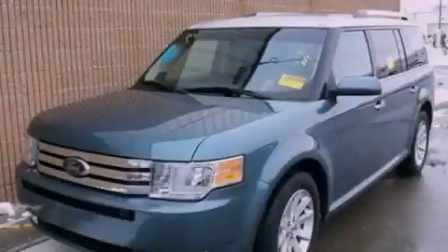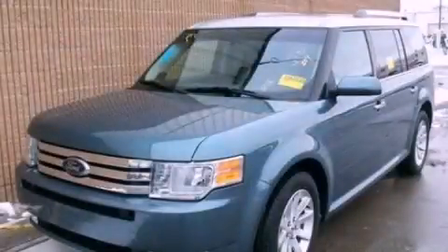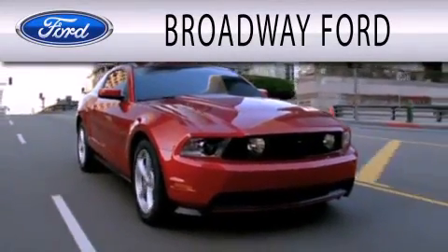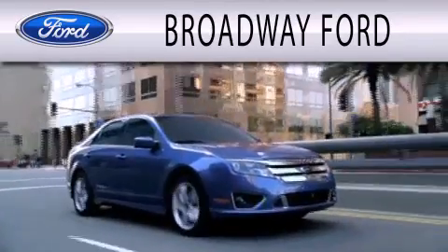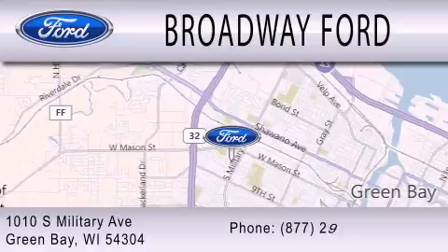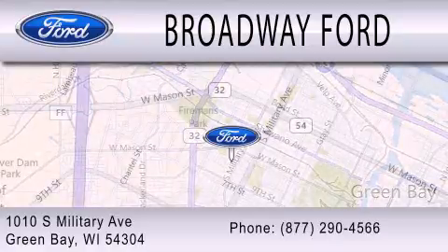Contact us today to arrange your test drive. Broadway Ford is dedicated to doing everything possible to ensure that the experience you have selecting your next vehicle is as pleasant as possible. We are located at 1010 South Military Avenue in Green Bay.